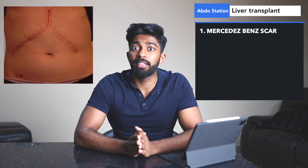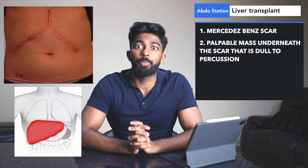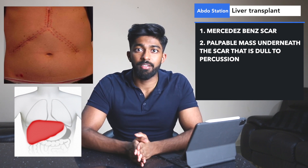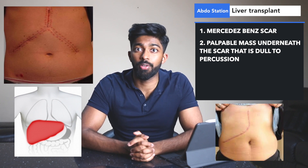Here are the positive findings from this case. We can see a really large scar on the abdomen in the shape of a Mercedes-Benz logo, and then on palpation we can feel a mass underneath this scar. Putting both these findings together you're really thinking this is a liver transplant case. Sometimes you don't get the Mercedes-Benz scar and instead you get an inverted L scar — it really just depends on the surgical approach.